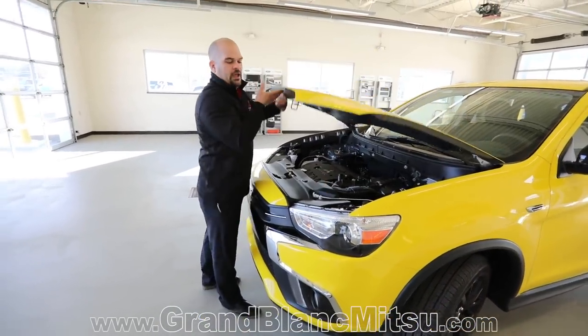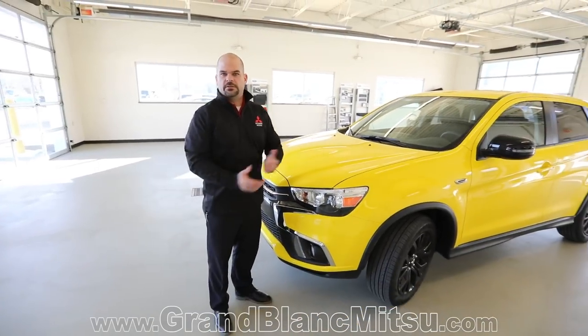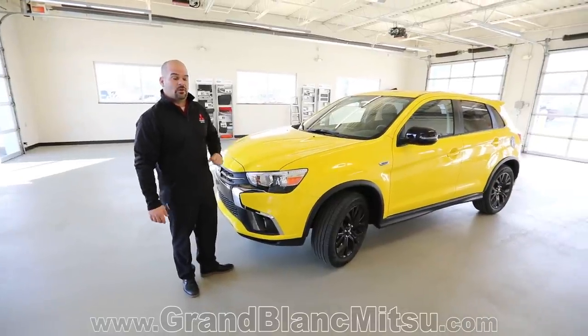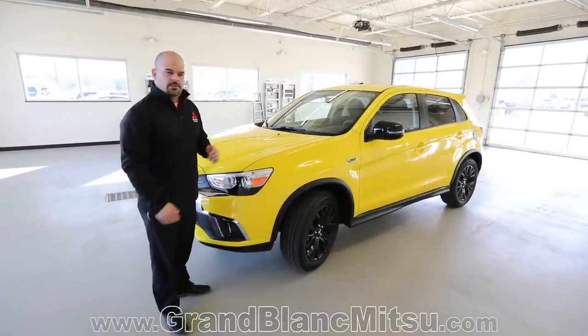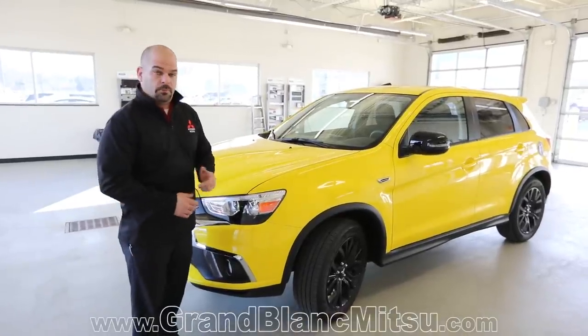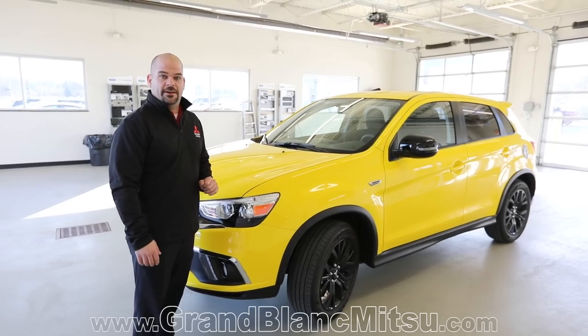Purpose-built vehicle at a very discounted price. This is Grand Blanc Mitsubishi and the 2019 Mitsubishi Outlander Sport. Give us a call at 810-579-2030 or go to GrandBlancMitsubishi.com to check out our inventory — not only what we have in stock, but what's inbound as well. My name's Paul Zagman, sales manager here at Grand Blanc Mitsubishi. Have a great day.